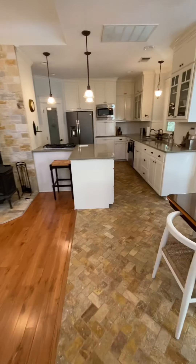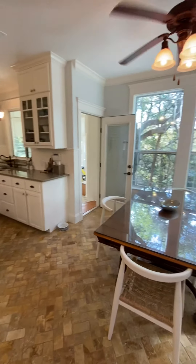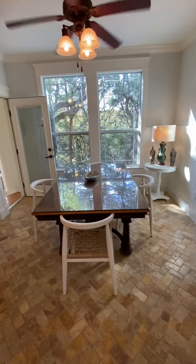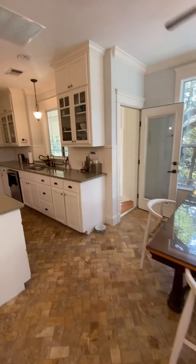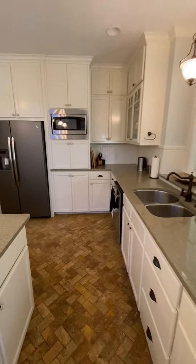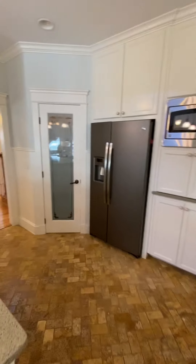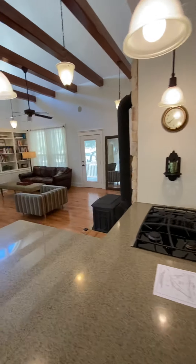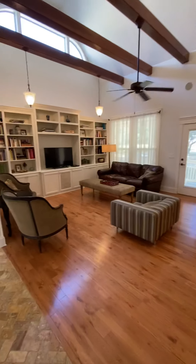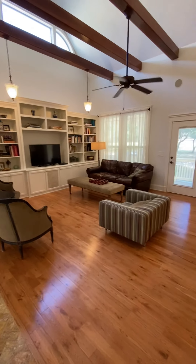Going into this little dining area. Ryan was concerned your table wouldn't fit here. We both agreed that this family room looks bigger than it did in the pictures.